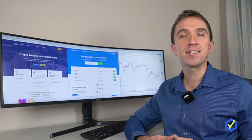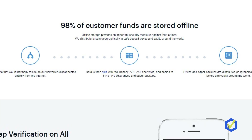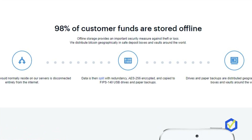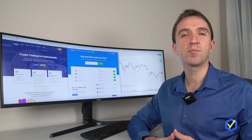However, Coinbase has one of the safest web wallets you could use. They store 99% of their assets on cold offline storage that cannot be accessed.